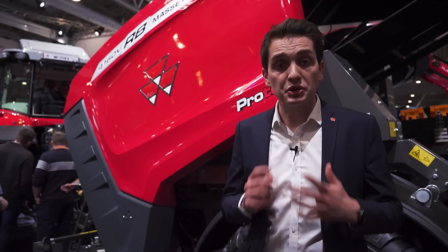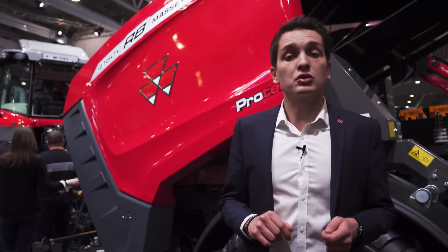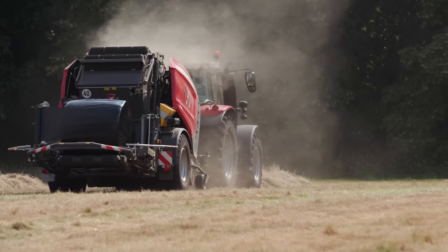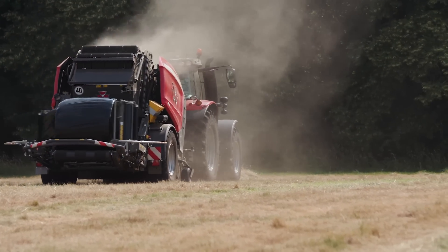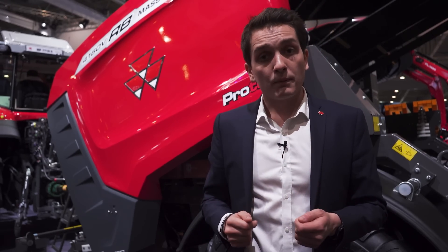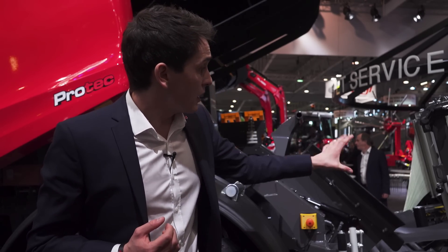Here I am in front of the new MF RB4160V PROTEC. We are in a variable combination. What we find at the front is a very efficient cam-less pickup available in a wide variety of dimensions. Behind it is the exclusive HFC system, ensuring a more efficient crop flow all the way up to the fixed or variable baling chamber. Behind that is a very efficient and smooth bale transfer, ensured by a hydraulic transfer table all the way up to a dual-unit wrapping unit.